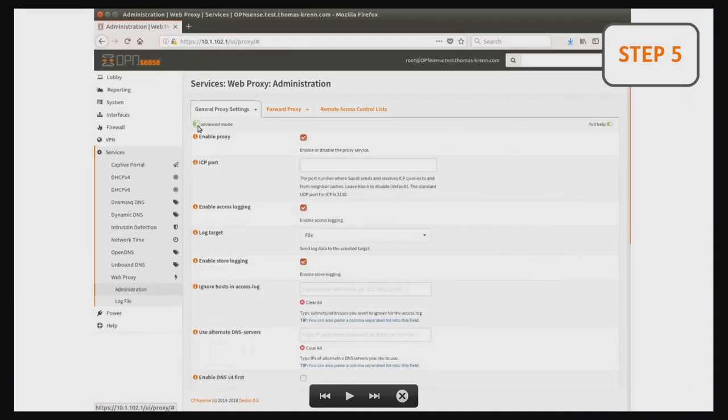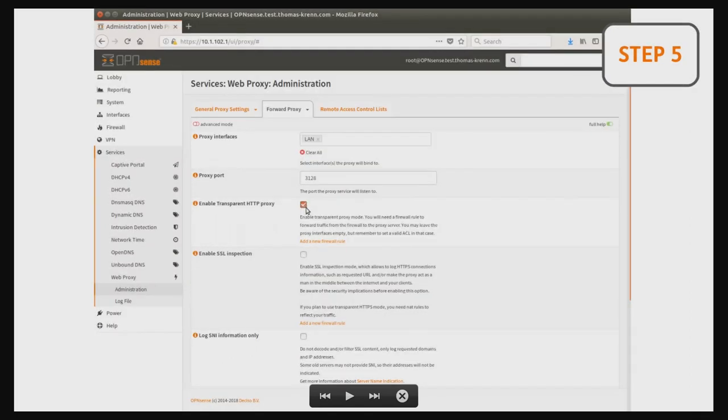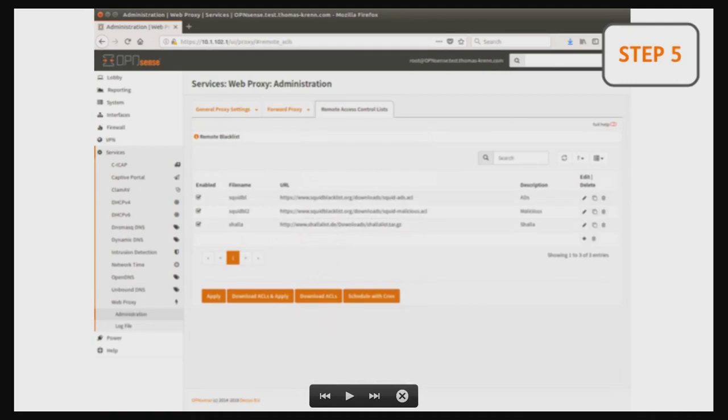To keep in time, I'll cover the fifth step: when you want to use a proxy, just enable the proxy and transparent proxy, and then you have the advantage of integrating lists for URLs, just as we've seen for IP addresses.